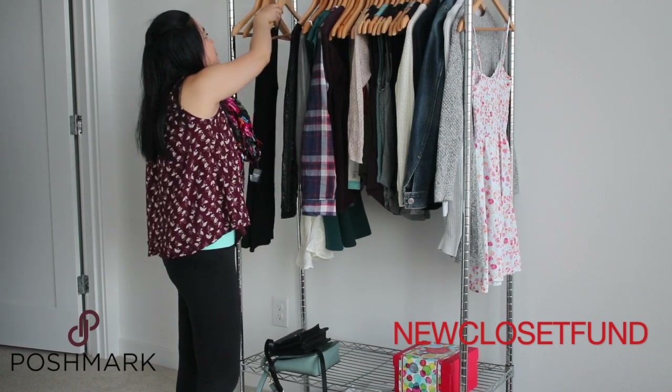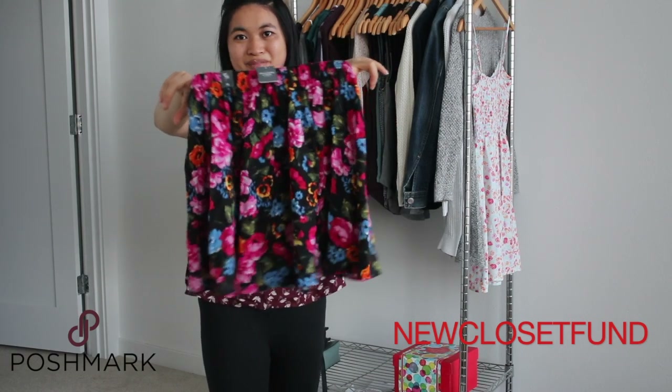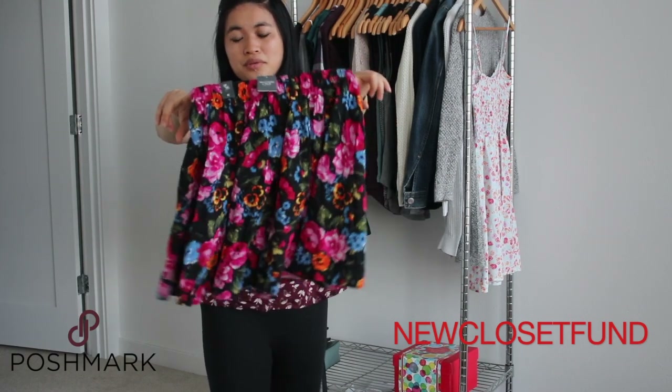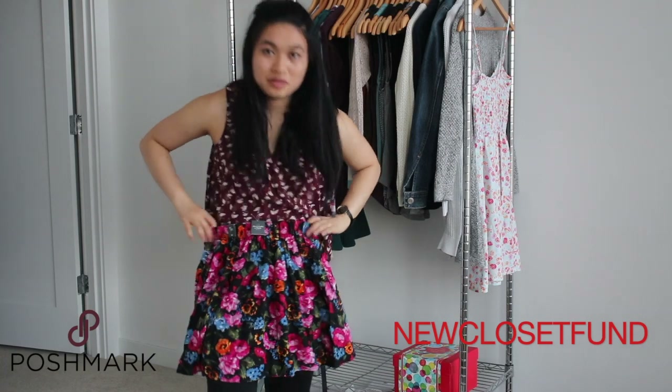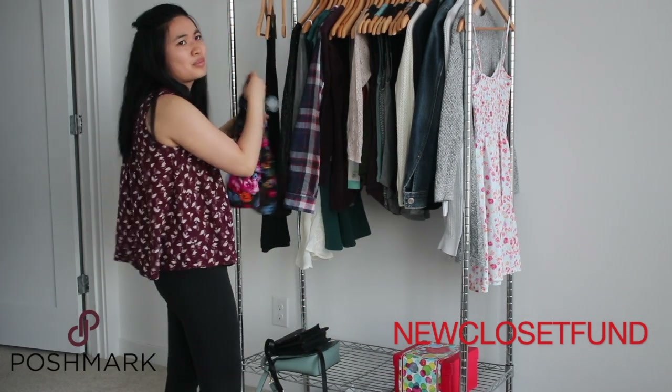I have this really cute skirt from Abercrombie. Really cute and floral, but it's just too short and it looks very teenager-like. So I'm going to go ahead and declutter this. It's still brand new with tags.